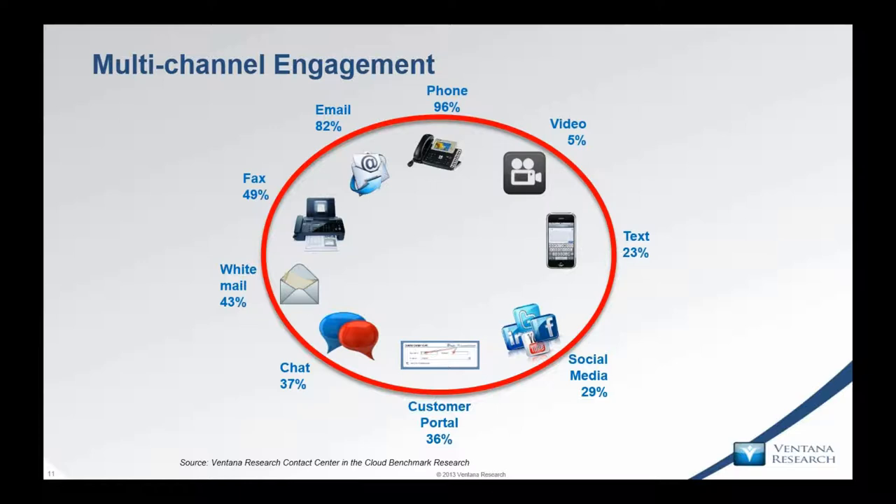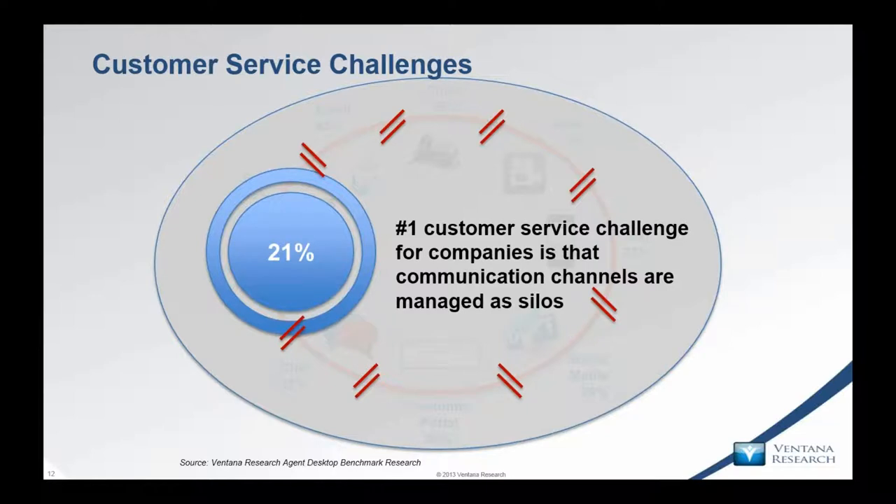This is often branded as omni-channel, but our research shows it actually isn't, because those channels are managed as silos — not in an integrated or omni-channel mode. They use different technology and, importantly to this webinar, they produce different data and different measures. Average call handling time really doesn't apply to chat or social media — which is itself a very good reason why companies need to start looking at different metrics.